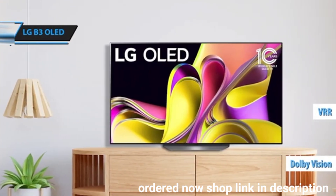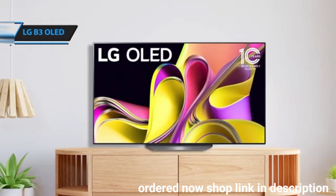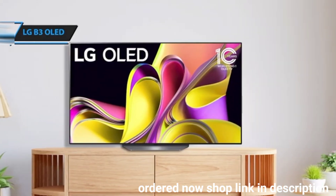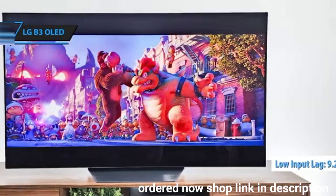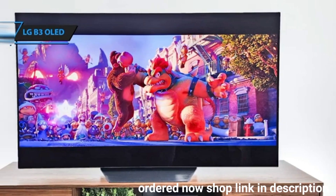This makes it perfect for the PS5 and Xbox Series X, handling graphics-intensive moments seamlessly thanks to its low input lag of 9.2ms when Boost is activated in the Game Optimization menu.